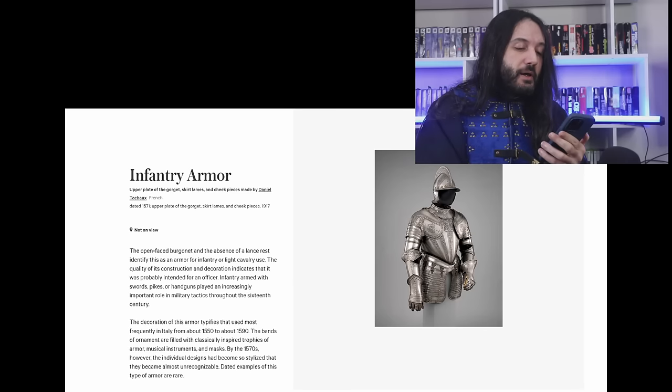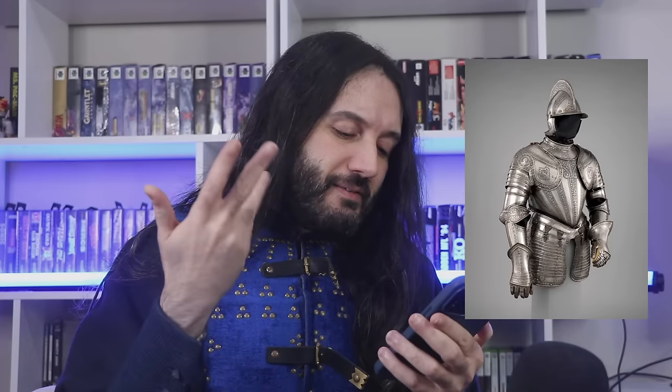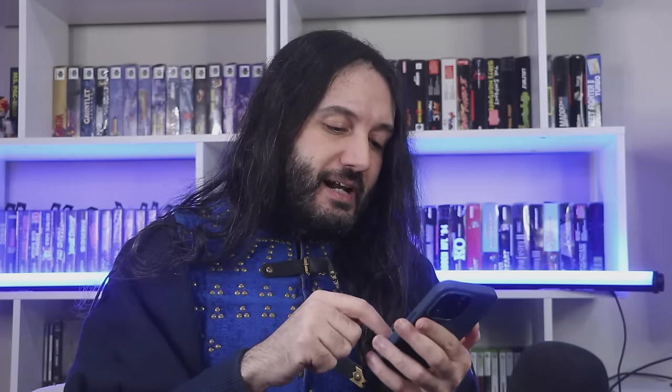Infantry armor, upper plate and gorget. That's French — I was right. French. But it has some Italian style in the culture — so they're not completely wrong.